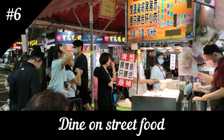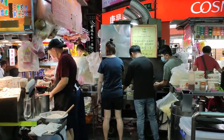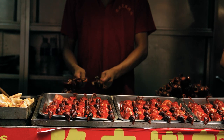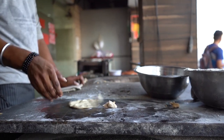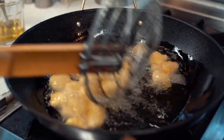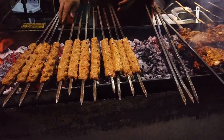Shanghai is a food lover's paradise with a rich culinary tradition that blends the flavors of different regions of China. One of the best ways to experience Shanghai's cuisine is through its street food. One of the most famous is Xiaolongbao, or soup dumplings — steamed dumplings filled with meat or vegetables in a savory broth, traditionally served with a small dish of vinegar and ginger. They are a must-try item and can be found at street carts and restaurants all over the city.